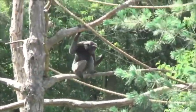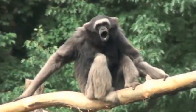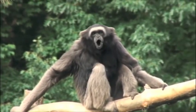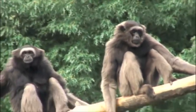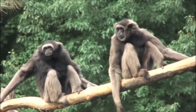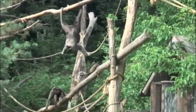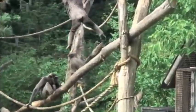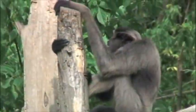They tend to feed them early in the morning just as the park opens around 10 a.m., and that's when the gibbons will do some of their singing, so you can hear them vocalize early in the morning. Then they get active again in the afternoon when they start to get hungry — anytime between 2 and 4 p.m.